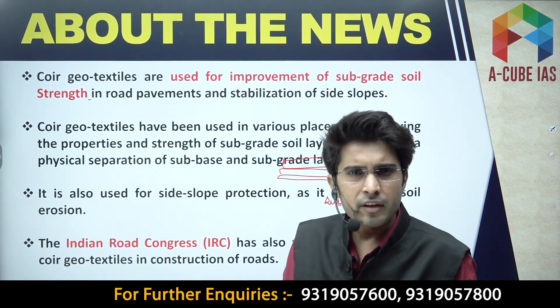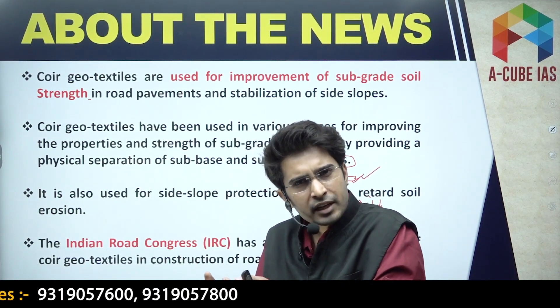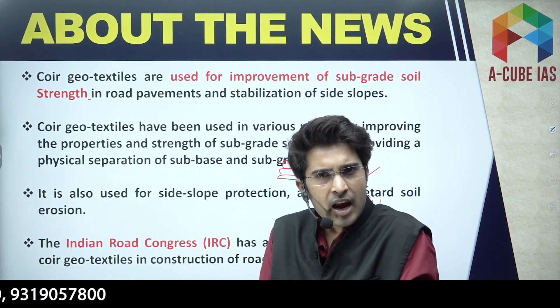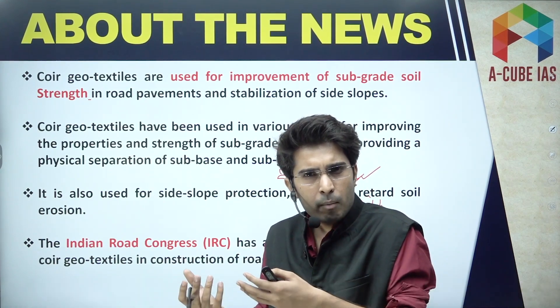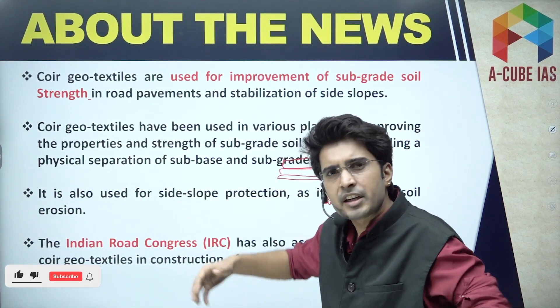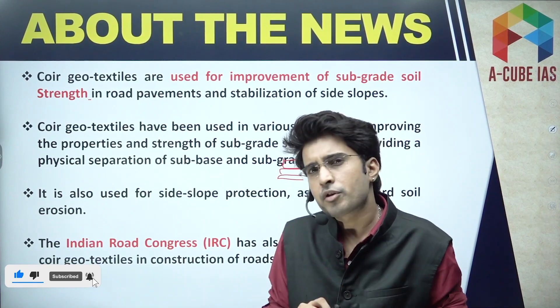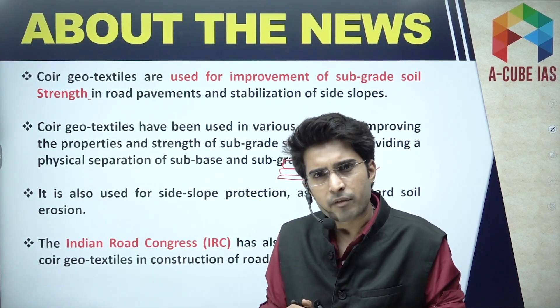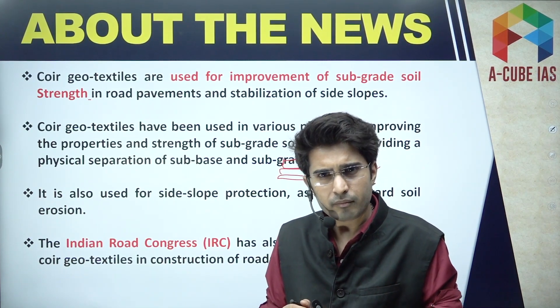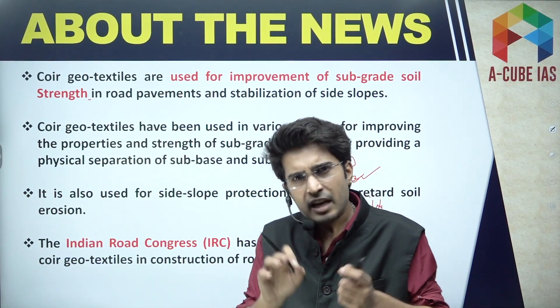If we go by the traditional soil stabilization method, it is very time-consuming and expensive. But improving the strength by using these geo textiles is relatively more economical. This is another important point to remember from the exams perspective.